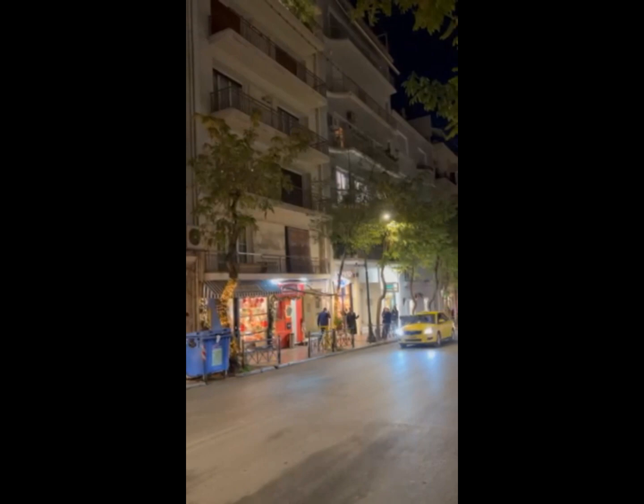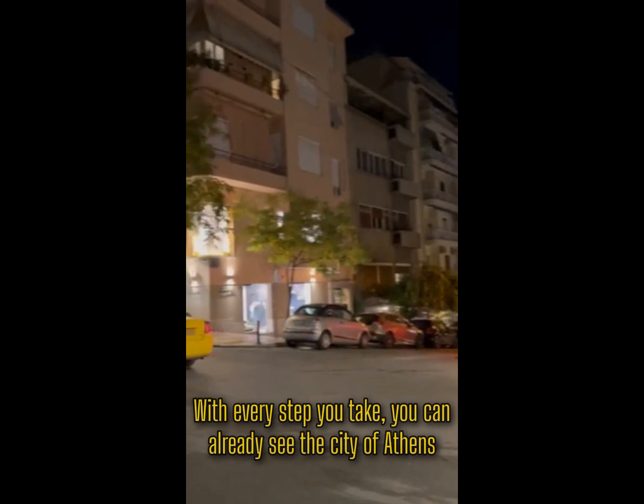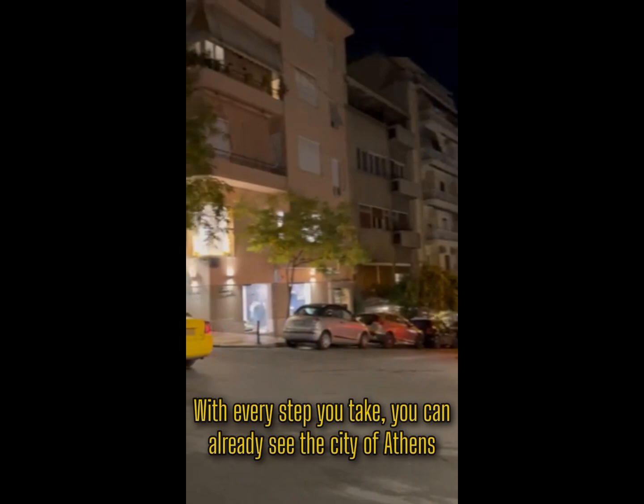Although getting up there is tiring, at least it was quiet and peaceful. With every step you take, you can already see the city of Athens. The view is worth saving. And it looks like we are back where we started. That's it for today's vlog. I hope you enjoy watching and take care. Bye bye.